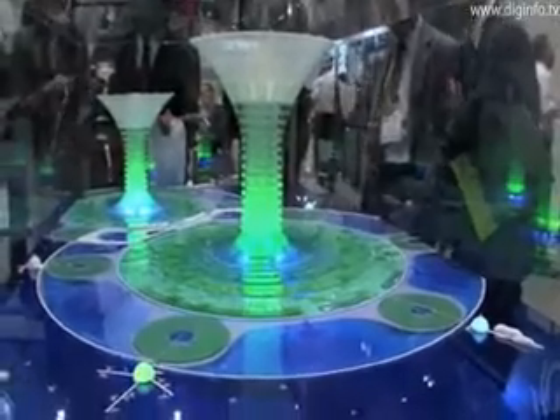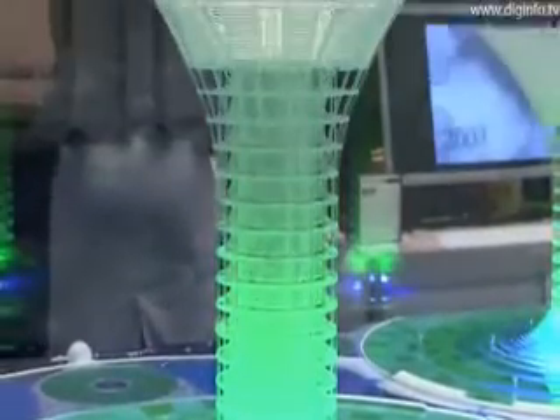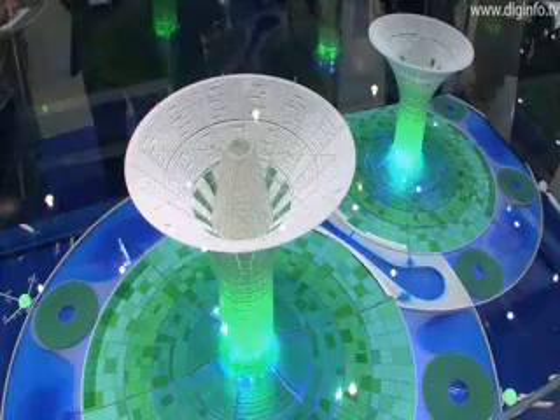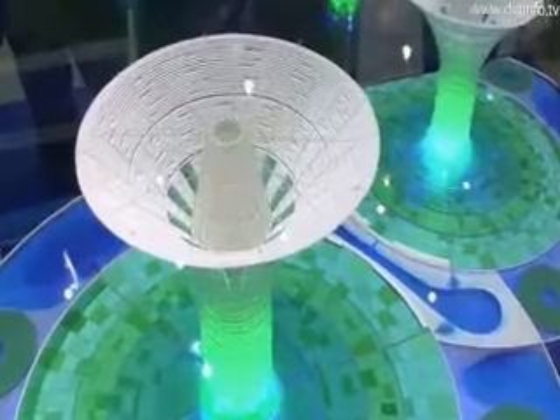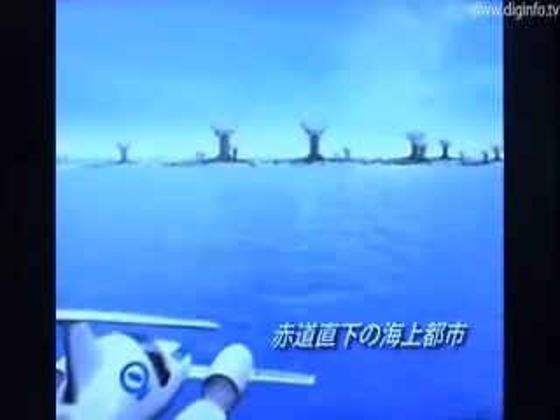Green Float is a new conceptual model for environmentally friendly cities. The idea is to construct artificial islands in the equatorial ocean, with the aim of achieving self-sufficient, carbon-negative cities with zero waste. This May, Shimizu Corporation, Super Collaborative Graduate School, and Nomura Securities concluded a three-way agreement to promote joint research on the technological issues such a concept will involve. In this way, the first steps have been taken to make Green Float a reality.